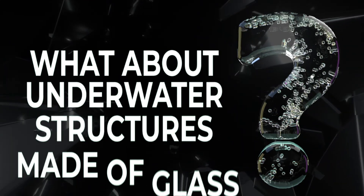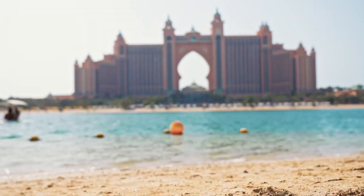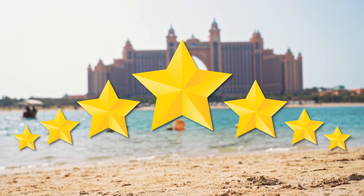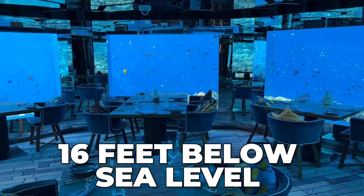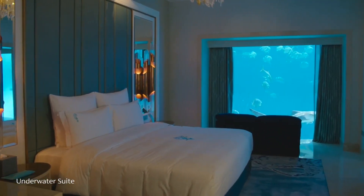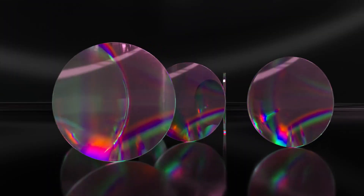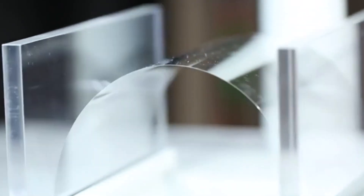What about underwater structures made of glass? From the underwater suite of the Dubai Atlantis Hotel — the world's only seven-star hotel — to the Itha Undersea Restaurant in the Maldives, built 16 feet below sea level, these glass underwater structures are breathtaking. Underwater structures use a special type of acrylic glass that tends to flex rather than break in the face of intense water pressure.